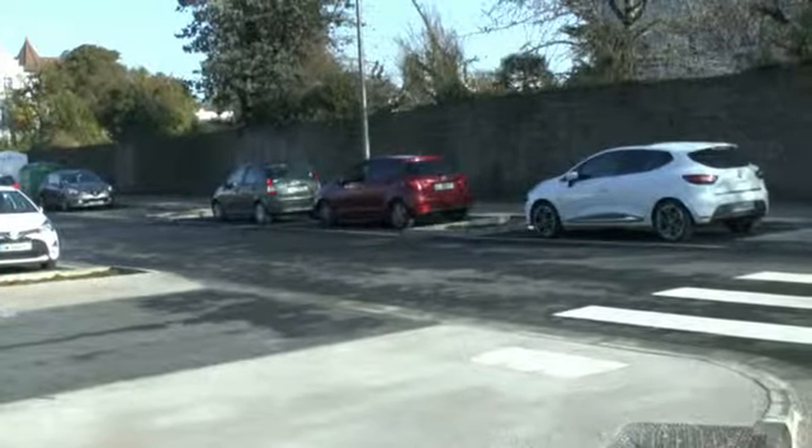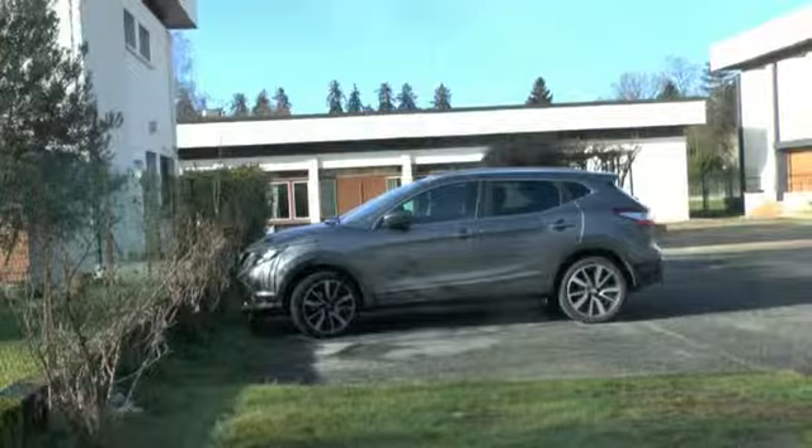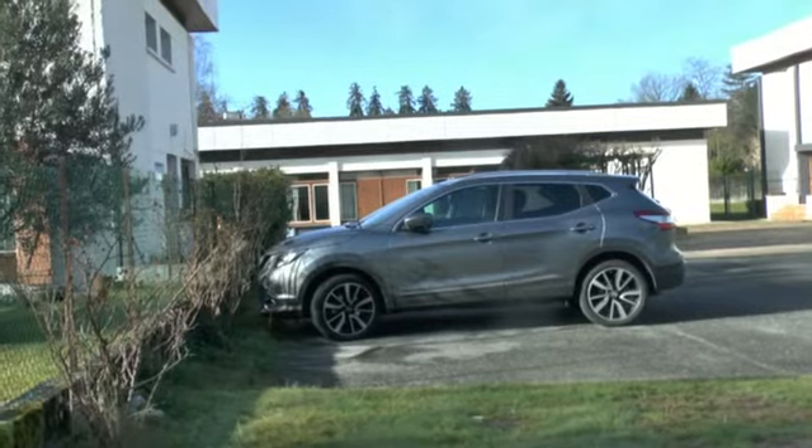Quand ils ont terminé, les emplacements sont utilisés comme aire de stationnement pour toute la journée. Probablement que ces voitures appartiennent à des Palois qui travaillent en ville, certainement.